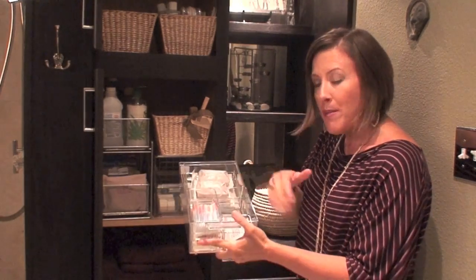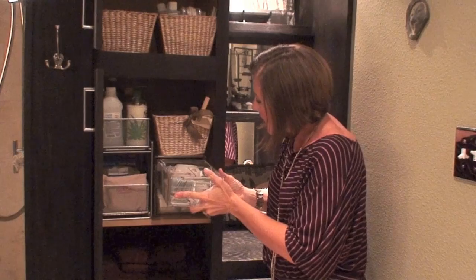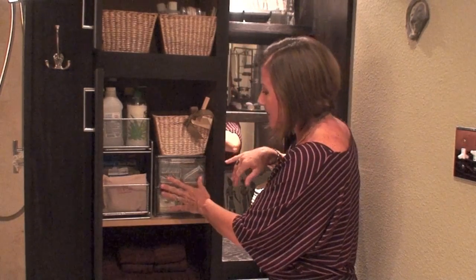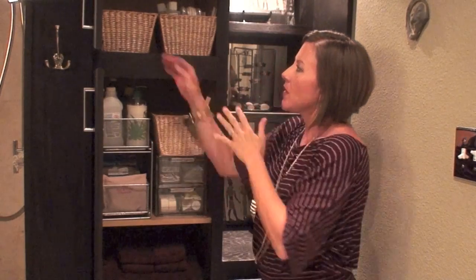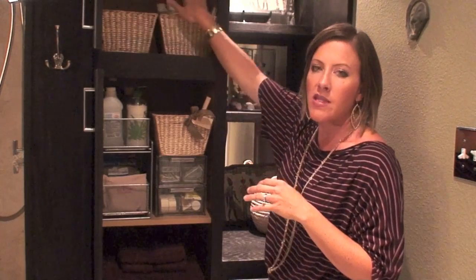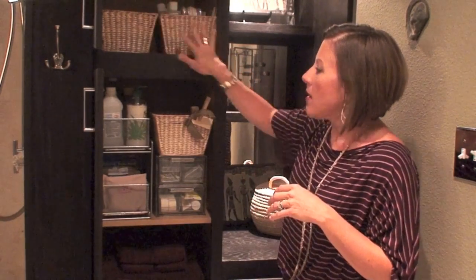Here's where I keep all my bandages and band-aids. I also have bins in here — this one is holding my heating pad. And then I've got some other items up here like Q-tips, cotton balls, and some other toiletry items up top. As you can see, bins and sliders work great right here in this cabinet.